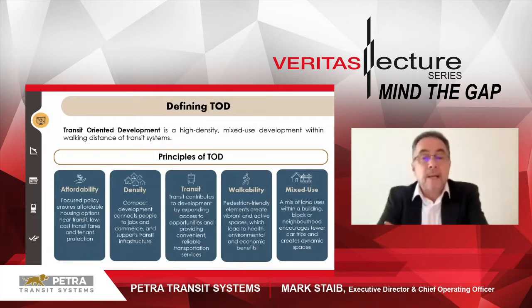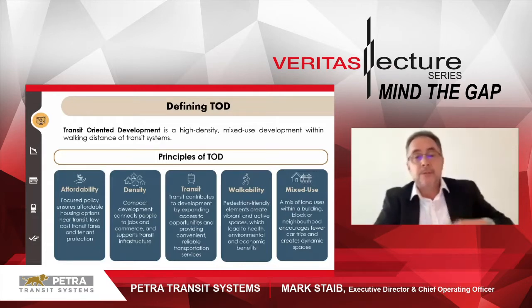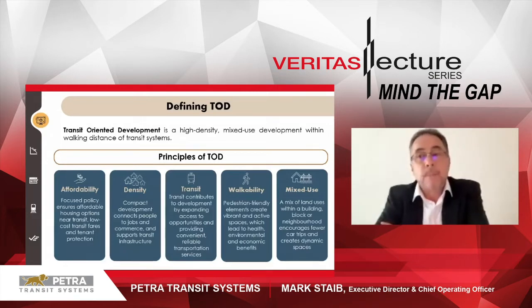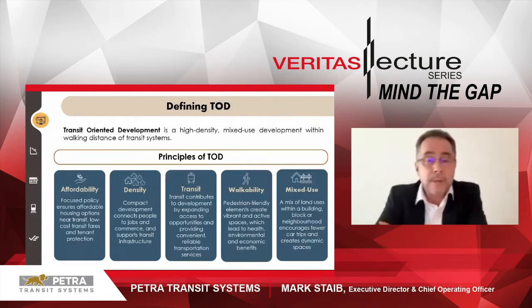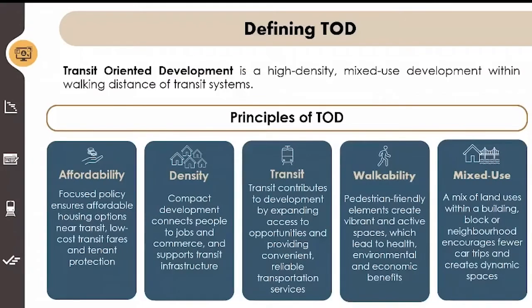Walkability — pedestrian friendly elements create vibrant and active spaces which lead to health, environment and economic benefits. The development must promote walking and cycling, and it needs to be attractive to entice people to use it and ultimately invest in it. Mixed use — a mix of land uses within a building block or neighbourhood encourages fewer car trips and creates dynamic spaces. A balance of commercial and residential with the focus on the needs of a particular development location and its residents — target the residents, who are you trying to attract.